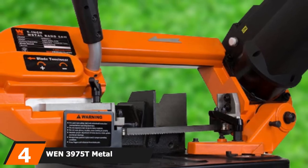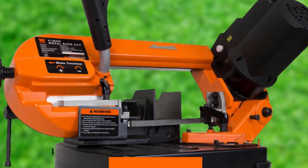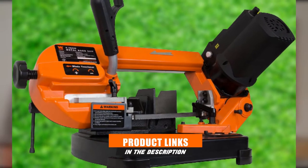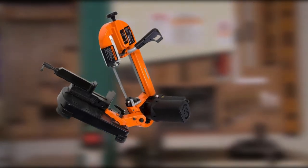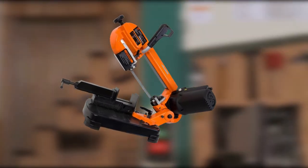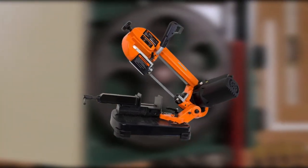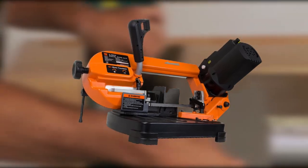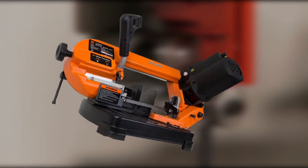At number 4, we have the WEN 3975T Metal Cutting Benchtop Bandsaw. After some wood carving saws, let's check one metal cutter. This bandsaw is one fine metal clipper you can find in the market — you can effortlessly nip your metal pieces in seconds. It has a sophisticated and neat design with a simple and classy body structure that can add a subtle touch to your workshop.